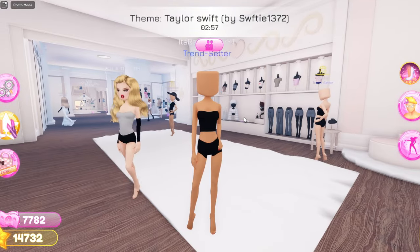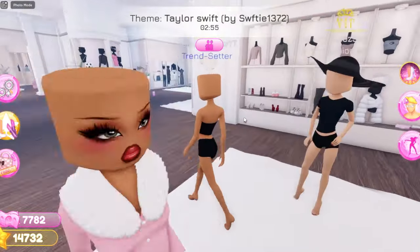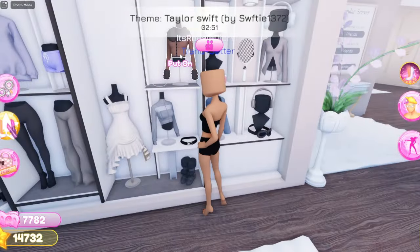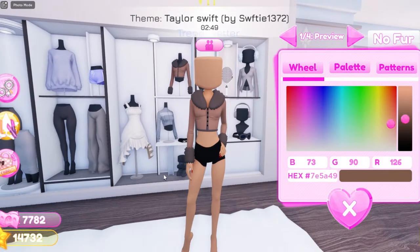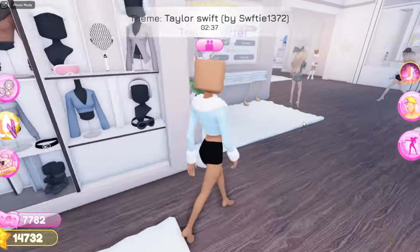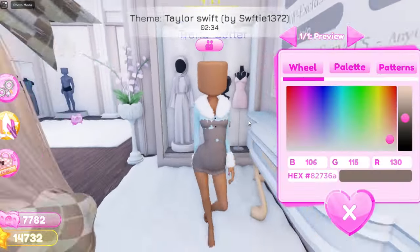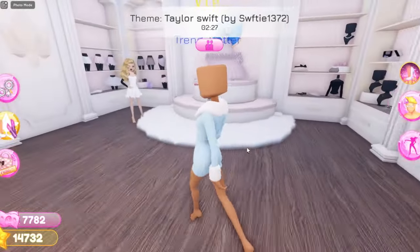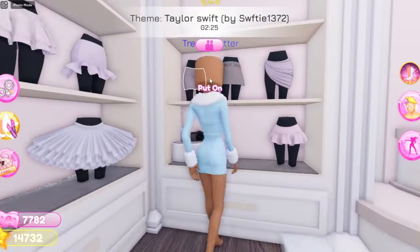So now for the first outfit hack, all you need to do is go over here and grab this jacket, this little cute fur coat. I'm going to make the fur coat maybe like blue. And now what you're going to do is go over here and grab this dress that's right over here. So now this is what it looks like so far. And now what you're going to do is go over here and grab this skirt.